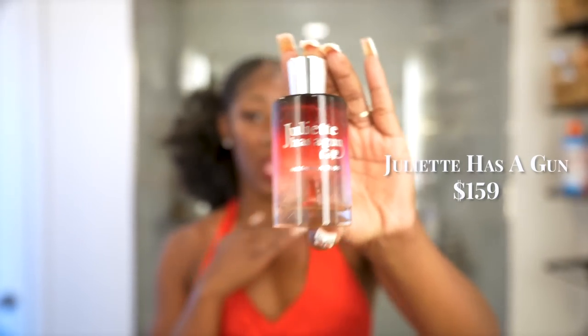Moving on to perfumes I've personally invested in this summer. One is Juliette Has a Gun Mongolia Bliss. This perfume is everything — a really good floral fragrance that stands out without being overpowering. It's not subtle, but it's not thirsty for attention either. It's like, hi, I'm here — but not desperate about it. You're going to smell it and be acknowledged. You just have to smell good.